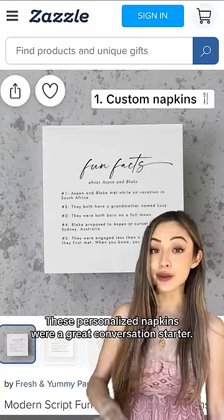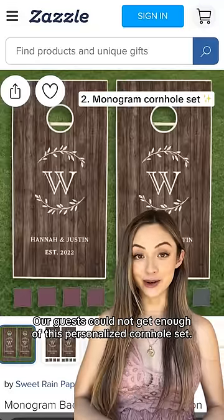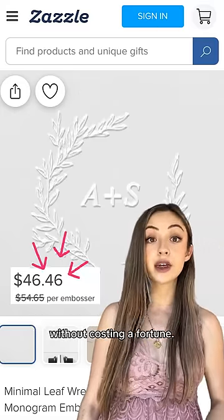These personalized napkins were a great conversation starter. Our guests could not get enough of this personalized cornhole set. This wedding embosser allowed us to personalize our invites without costing a fortune.